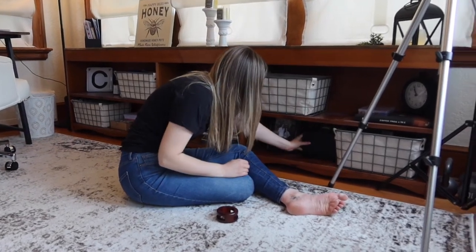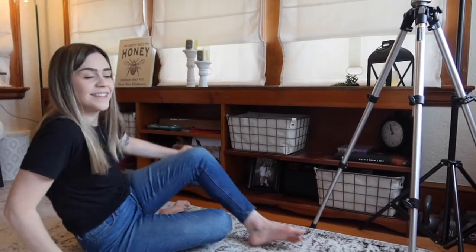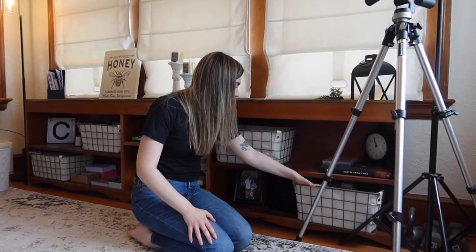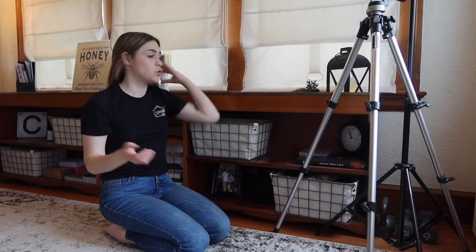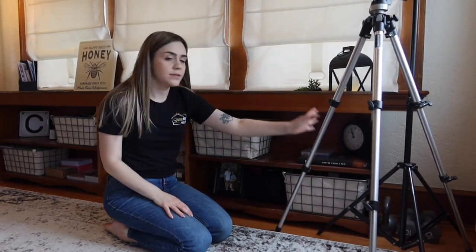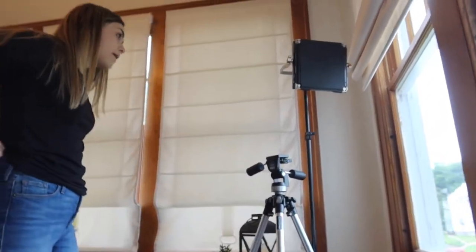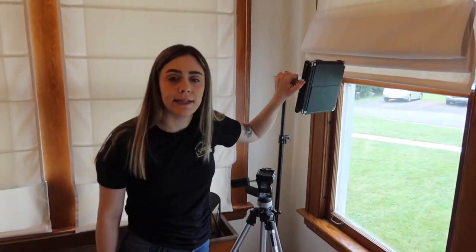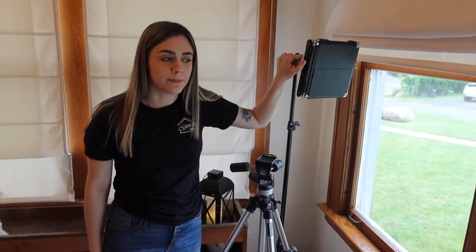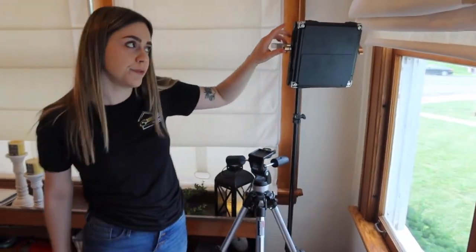In here I just have more electronic storage, nothing worth noting. Right here I have my tripod and a light for filming videos when I need extra light. I usually like to film with natural light, but if it's dark and I have to do something then I'll use the light.